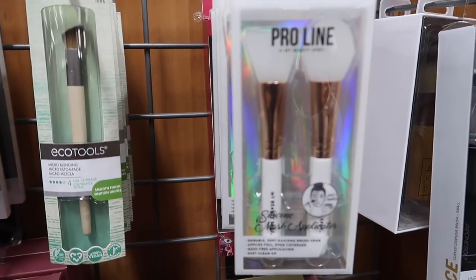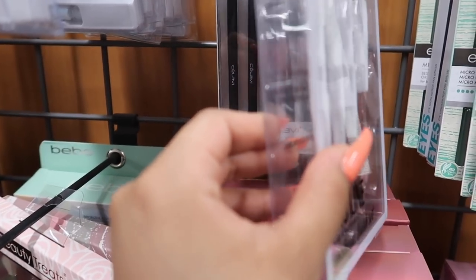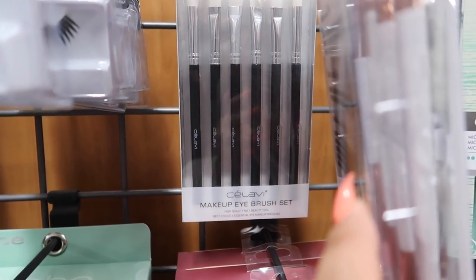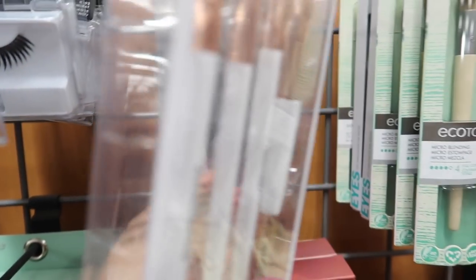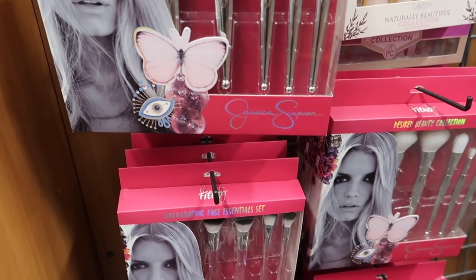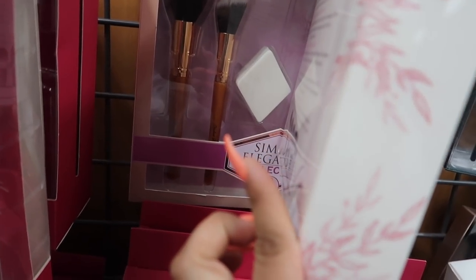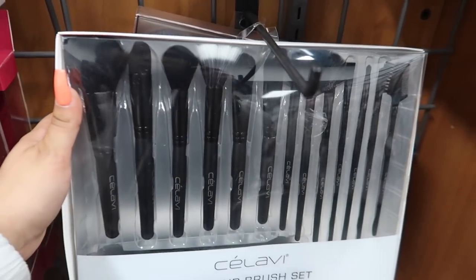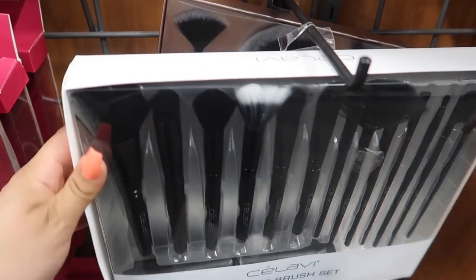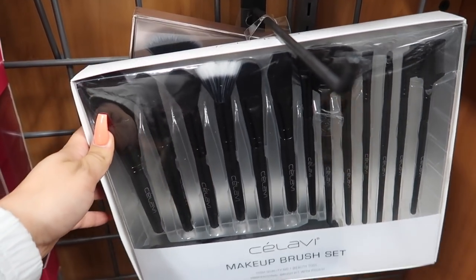They have EcoTools eyeshadow brush for $1.85. There are pro mask applicators so you don't have to dig into your face mask with your fingers. The Pro Line makeup brush set gives you six brushes for four dollars, which is not bad. There are more brush collections by Jessica Simpson — the Lavish Collection with wood handles for ten bucks, and Sellavi face sets.